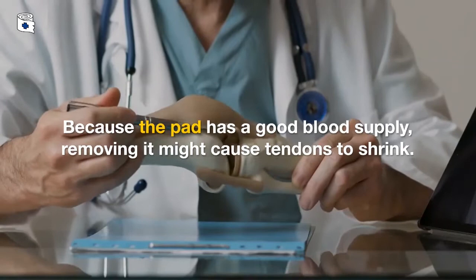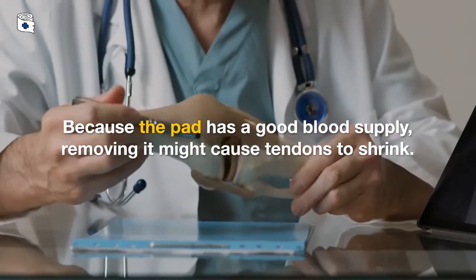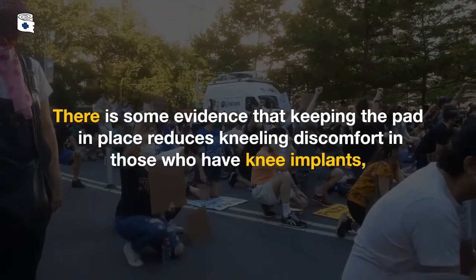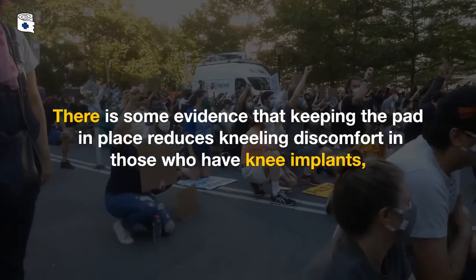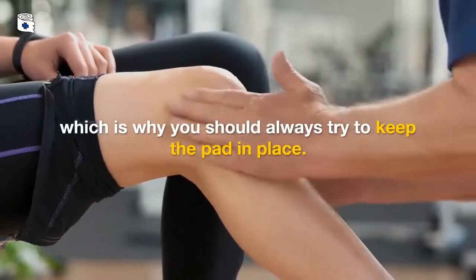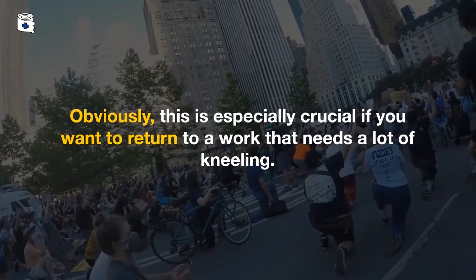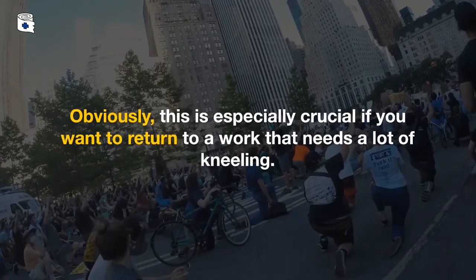Because the pad has a good blood supply, removing it might cause tendons to shrink. There is some evidence that keeping the pad in place reduces kneeling discomfort in those who have knee implants, which is why you should always try to keep the pad in place. This is especially crucial if you want to return to a job that requires a lot of kneeling.